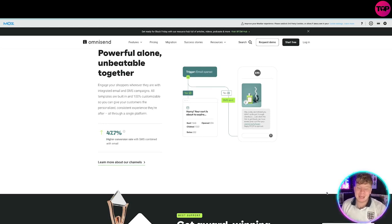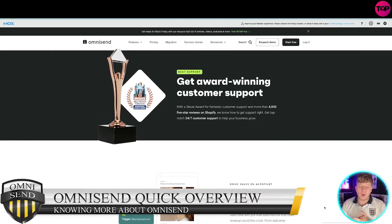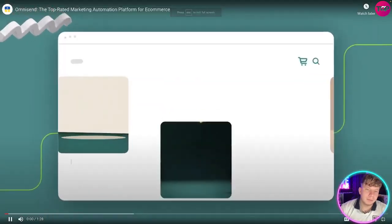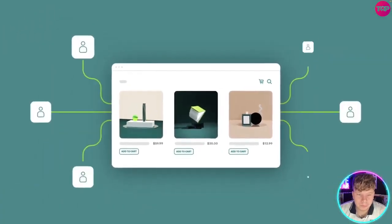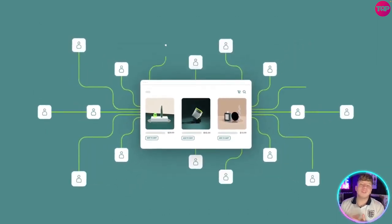They give your customers a personalized, consistent experience with a higher conversion rate of 47.7% — that's incredible. Omnisend is consistently rated the highest among similar tools for ease of use. Here's a quick overview of what Omnisend can do for you. You've worked so hard to start your online business, and now you have to work even harder to spread the word and keep it growing.